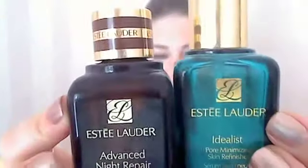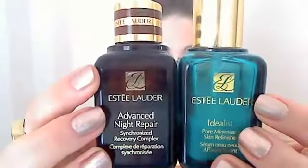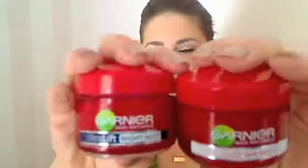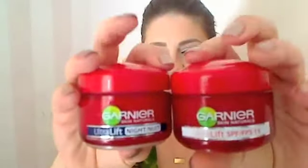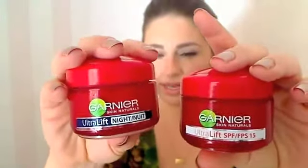I'm still using my Estee Lauder products: the Idealist pore minimizer and the Estee Lauder Advanced Night Repair. I really like this — I'm almost done and want to repurchase it, though I might find a better product. For day and night cream, I've been using the Garnier retinol night cream every other night, and the Garnier day cream every day.